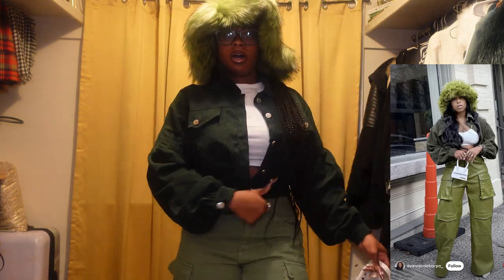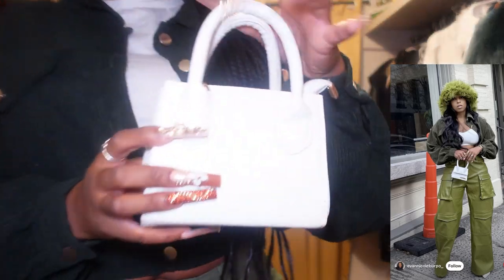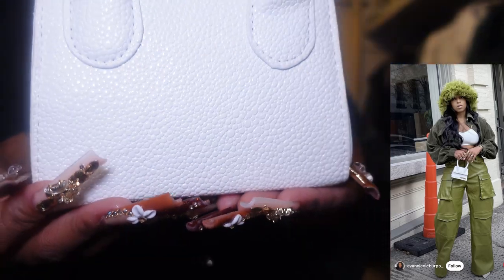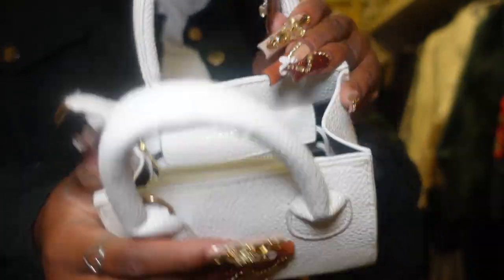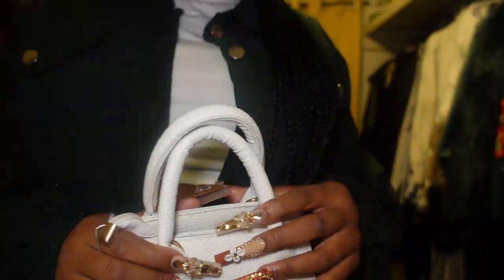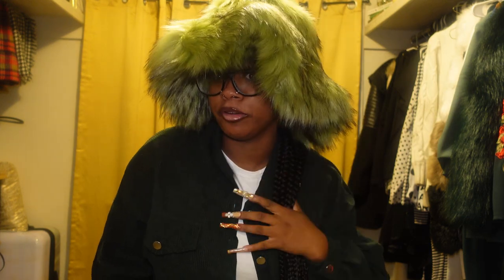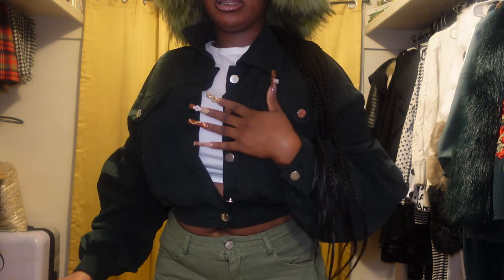Okay y'all, the next outfit I'm recreating is this fall green outfit. Let me start with the little minor details. I have this mini white bag — just a little white bag, nothing in it. Then I have this big fluffy green hat — I'm not trying to wear it too long because I don't want to mess up my hair. And then I just have a plain white crop top and this jacket.